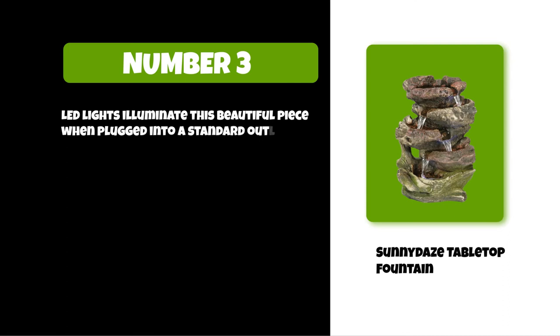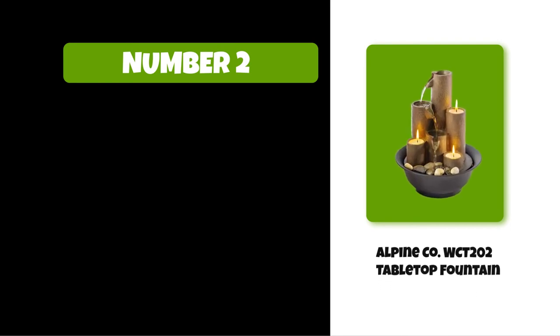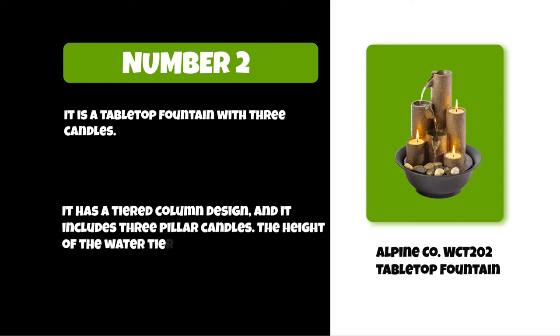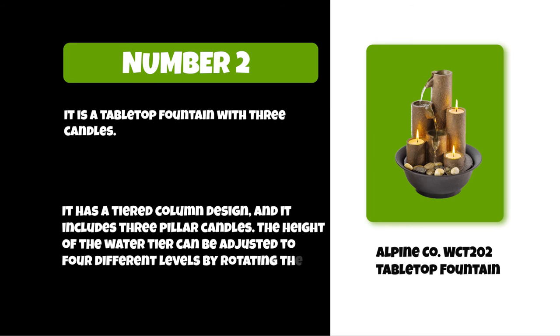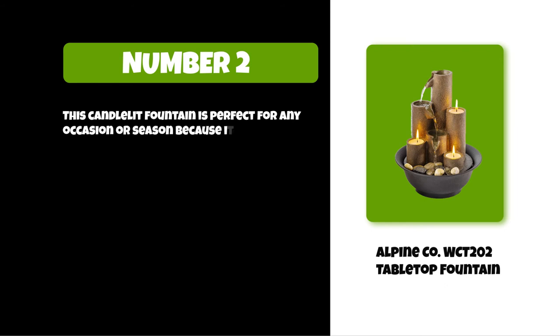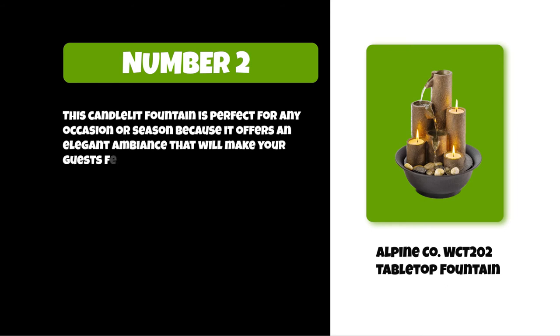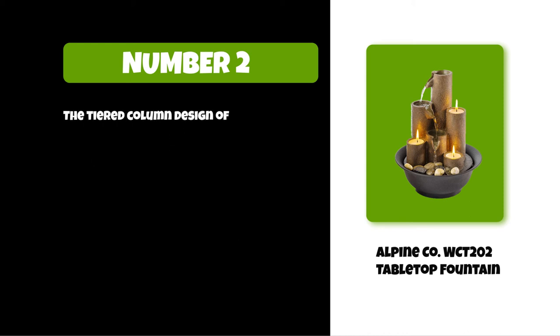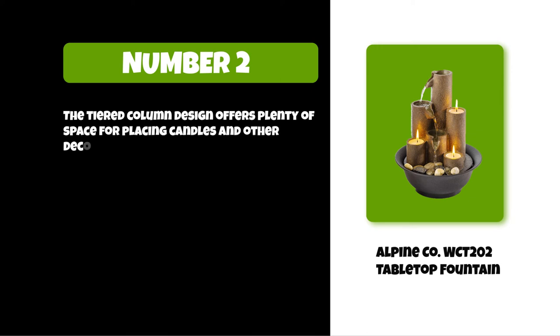At number two: Alpine Company WCT 202 tabletop fountain. It is a tabletop fountain with three candles, featuring a tiered column design that includes three pillar candles. The height of the water tier can be adjusted to four different levels by rotating the stories. This candlelit fountain is perfect for any occasion or season, offering an elegant ambience that will make your guests feel welcome. This item is made from poly resin, which is lightweight and durable. The tiered column design offers plenty of space for placing candles and other decorative items.